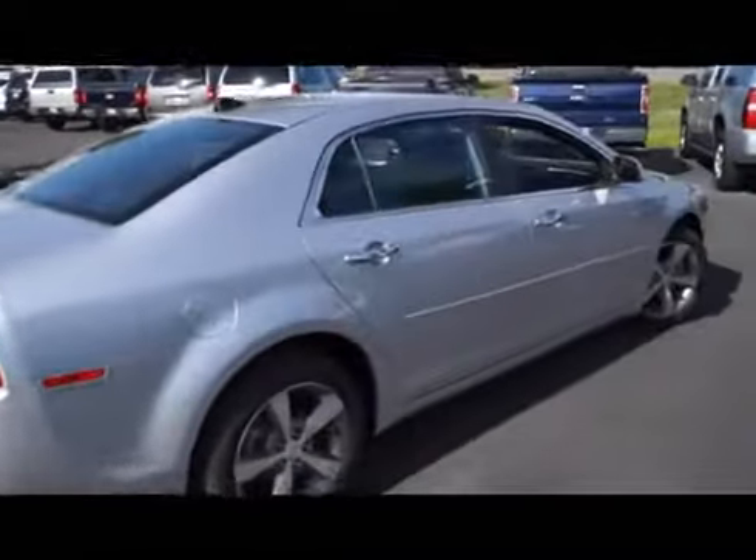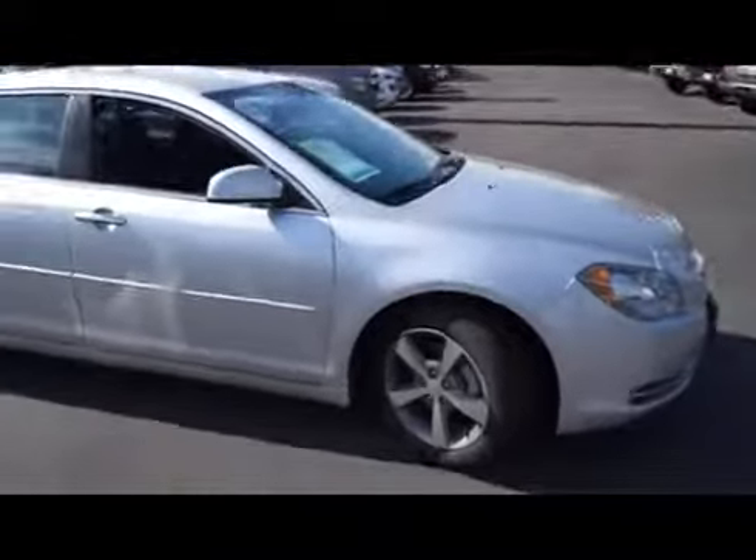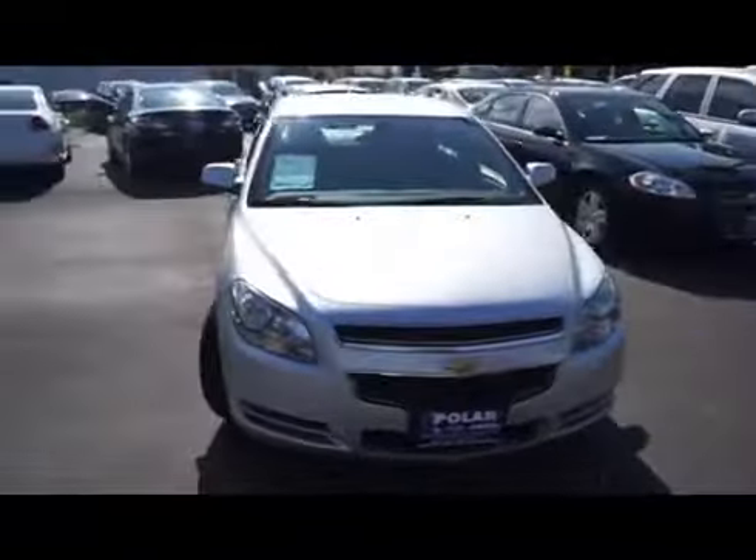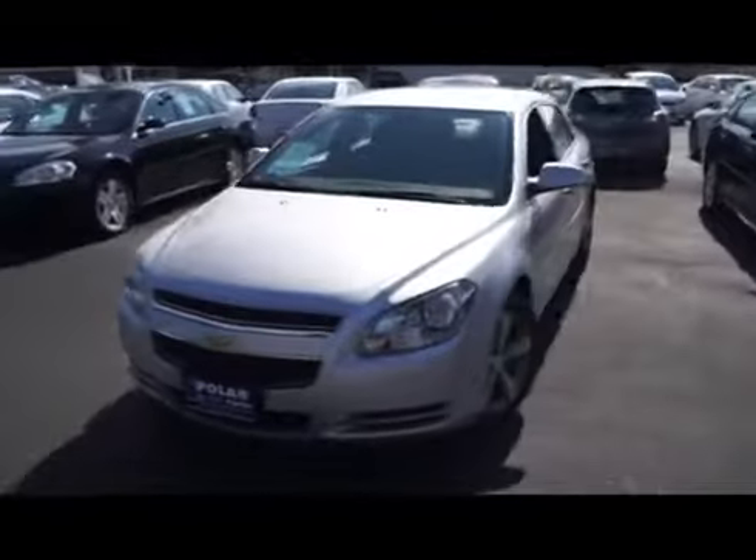Here is a Silver 2012 Chevrolet Malibu 1LT. This vehicle is front wheel drive with a 2.4 liter engine and automatic transmission.